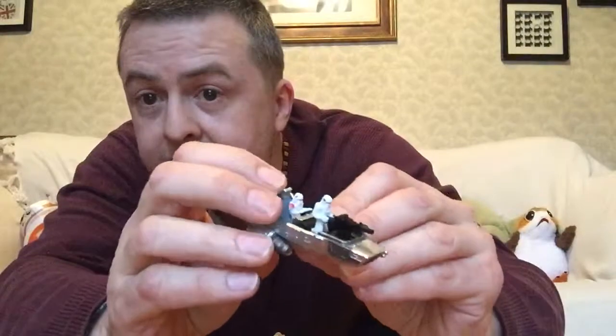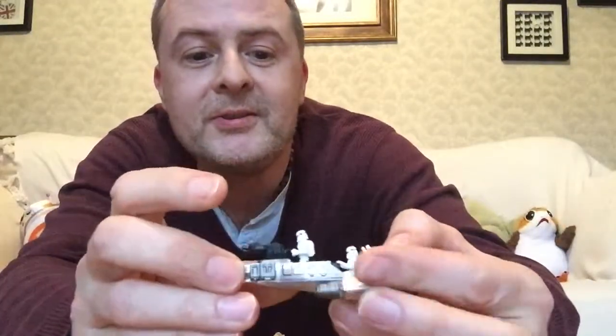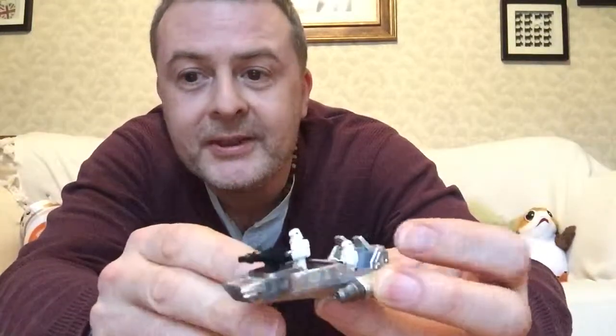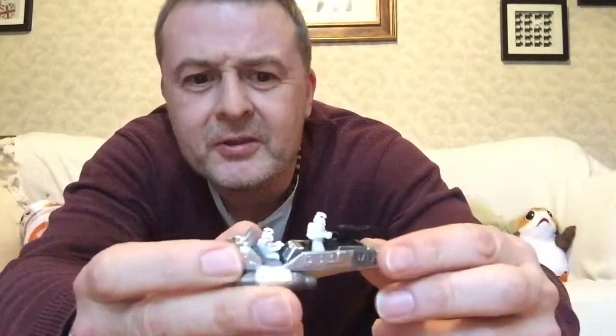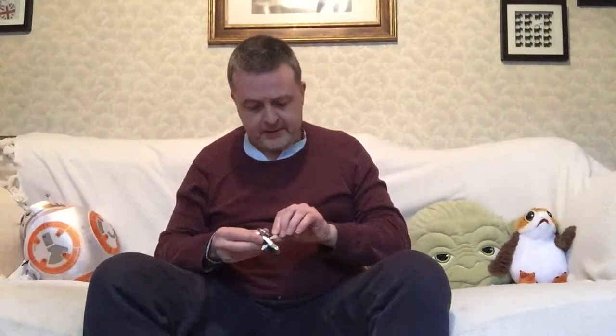He's got his red pauldron — the snow trooper — so that's two snow troopers in there, one of them manning the gun and one of them piloting. Can't remember if my other one has the gun on the front or not, but very nice. Let's just pop it onto its stand.